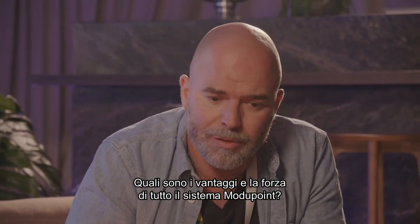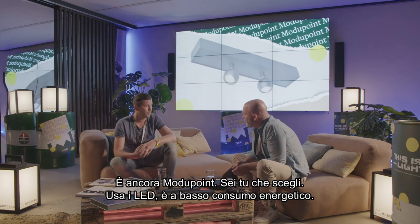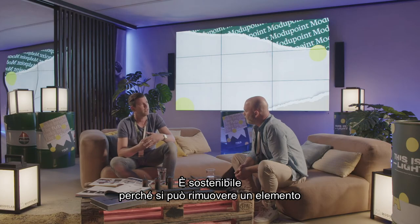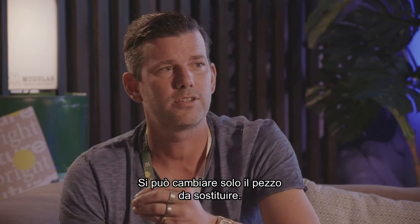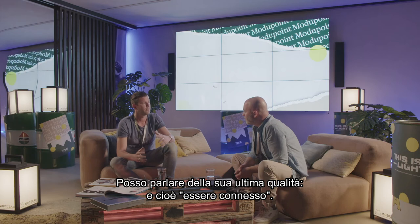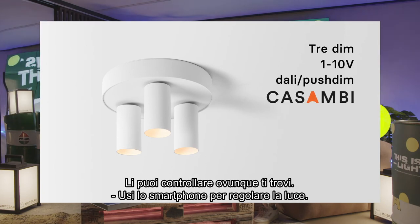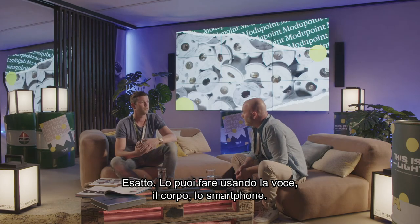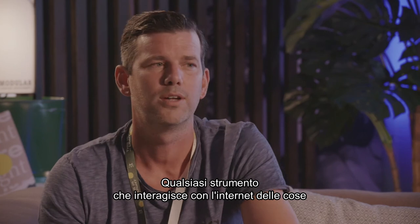The latest thing, of course, is that these things are now connected to the internet. So you can drive them from anywhere — you can use your smartphone to dim them, you can use your voice, you can use your body, you can use your smartphone. Anything that can react and interact with the internet of things will make the Modu Point work.